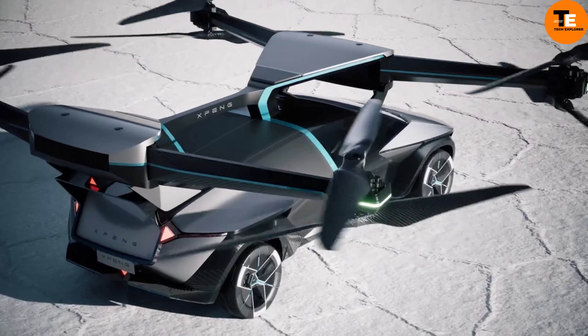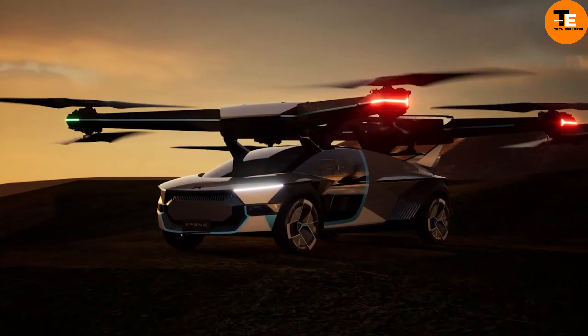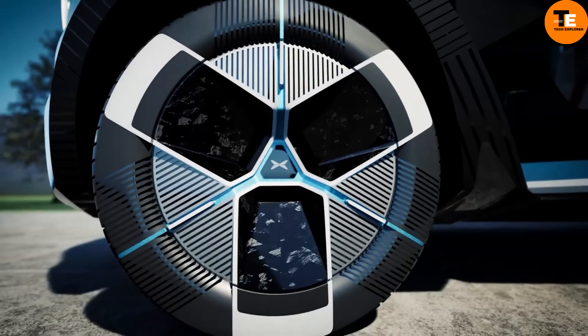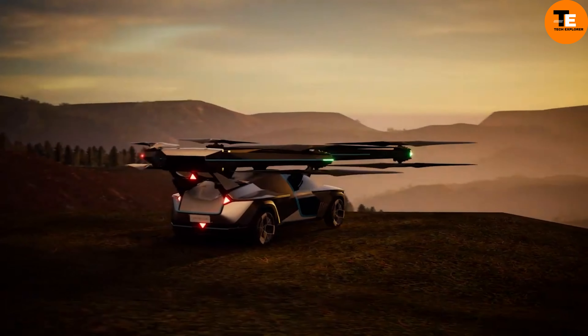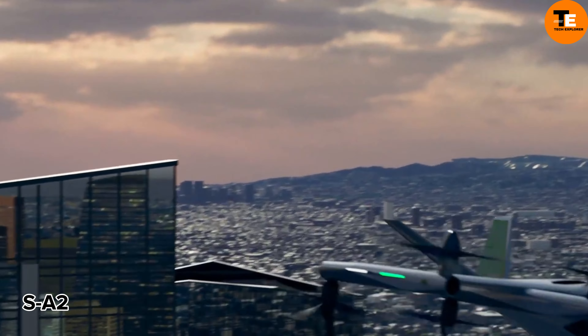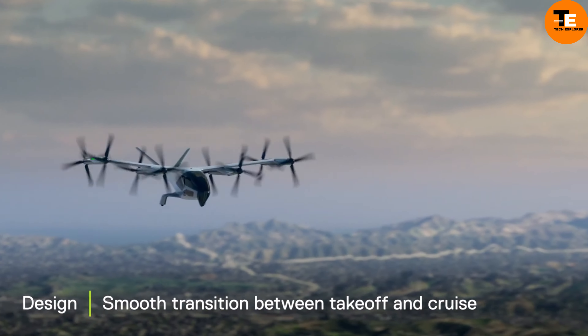The aerial module can take off and land vertically using electric power, and has manual and automatic driving modes with a panoramic cockpit view. The X-Bang Aero T Voyager X2, launching in 2024, starts at $126,000, promising a revolutionary transport experience.